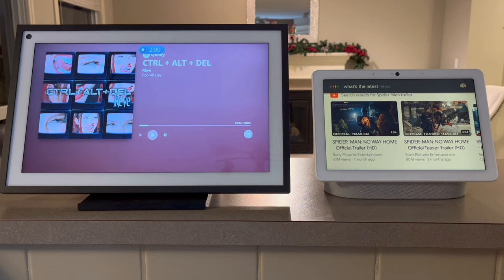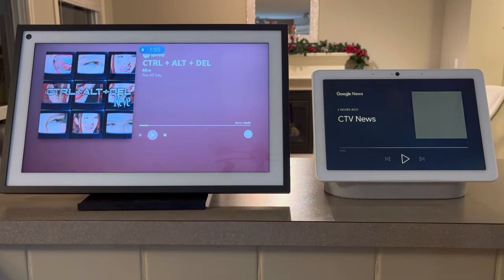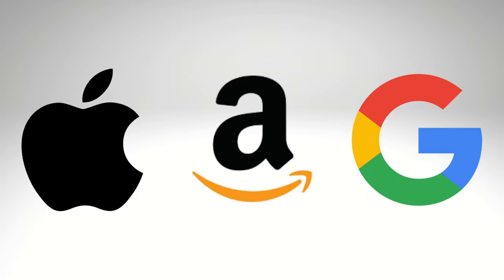Or maybe you're wanting to get your smart home set up and you're wondering what ecosystem to go with. There are three major ecosystems: Apple, Amazon, and Google.